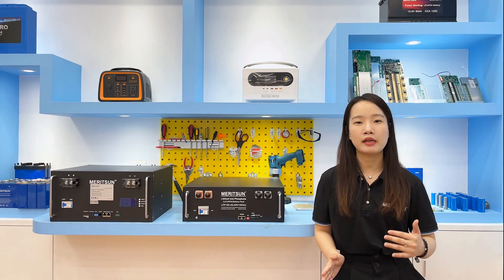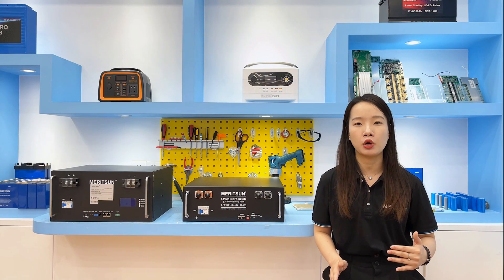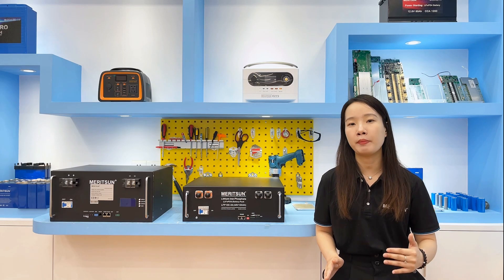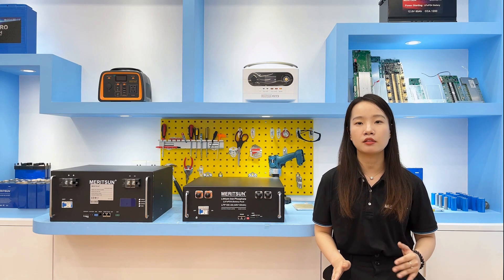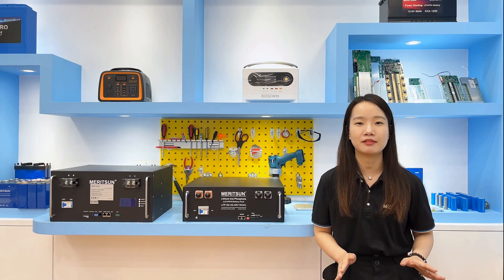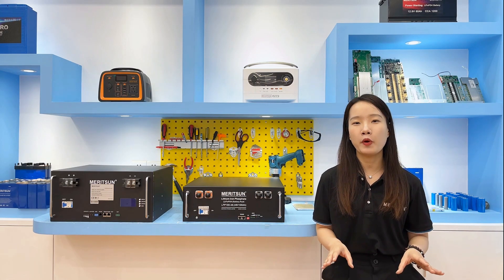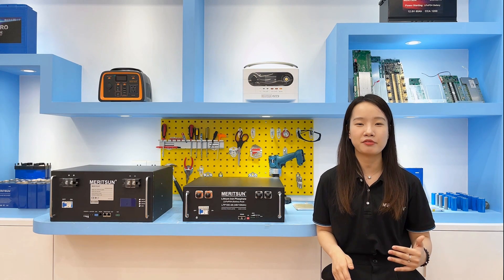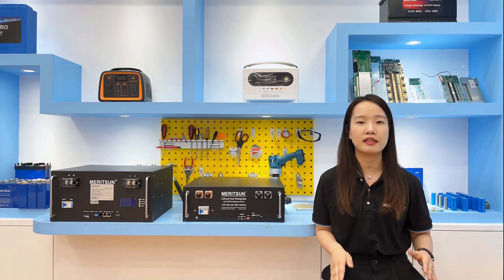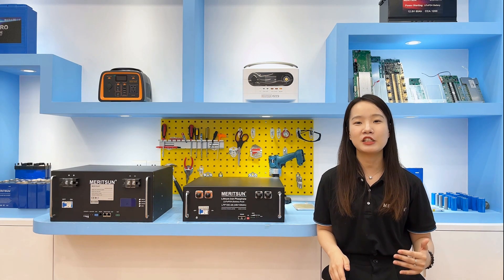Cycling the batteries when unbalanced will exacerbate cell differences and cause a loss of voltage. It is recommended that periodic balancing be done by performing a full charge and discharge at a low current. In conclusion, if you have a lithium-ion phosphate battery system, there are many ways to keep the battery performing well for many years without replacement. Welcome to contact us and exchange your ideas. See you next time. Bye.